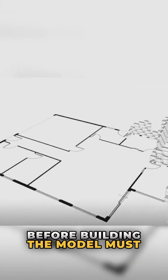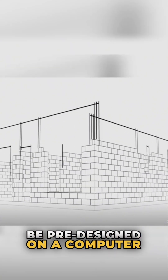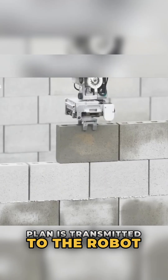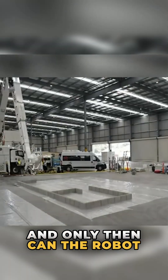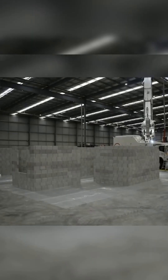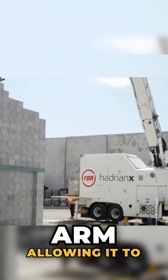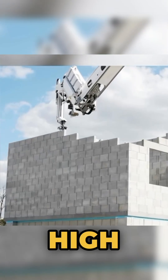Before building, the model must be pre-designed on a computer. Then the entire construction plan is transmitted to the robot, and only then can the robot start building the house. This robot has a 25-meter-long arm, allowing it to construct buildings up to 8 stories high.